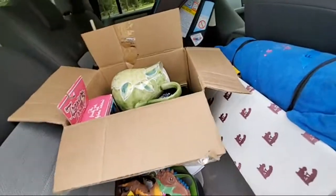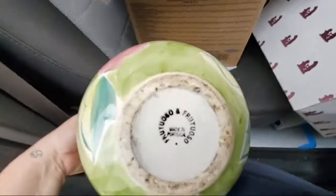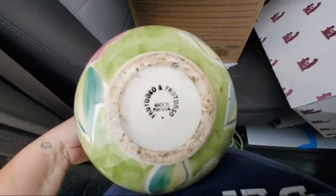I think the rest of this is my estate sale stuff. I got this picture from the estate sale — it was made in Portugal. I paid a dollar for this one.